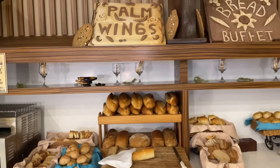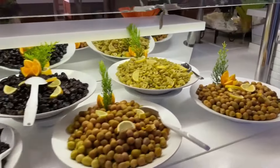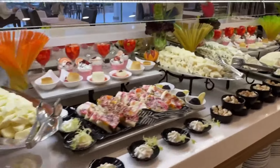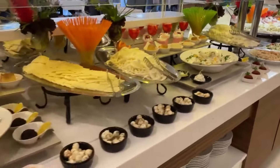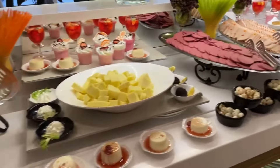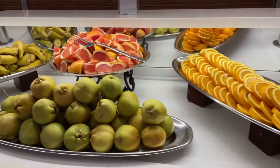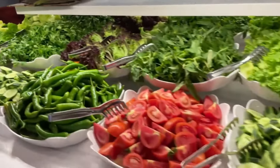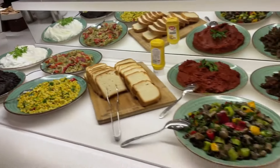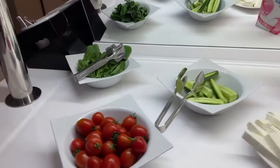This resort is a culinary haven. Palm Wings Ephesus goes beyond mere accommodation — it's a gastronomic adventure waiting to delight your taste buds. Picture yourself relishing the freshest seafood, tantalizing Italian creations like cheesy pizzas and rich pasta dishes paired with fine wines, and authentic Turkish delights such as kebabs and mezas. Feeling adventurous? Dive into the vibrant world of Mexican cuisine with zesty tacos and flavorful enchiladas. The dining experience here is a journey of international flavors right at your fingertips.